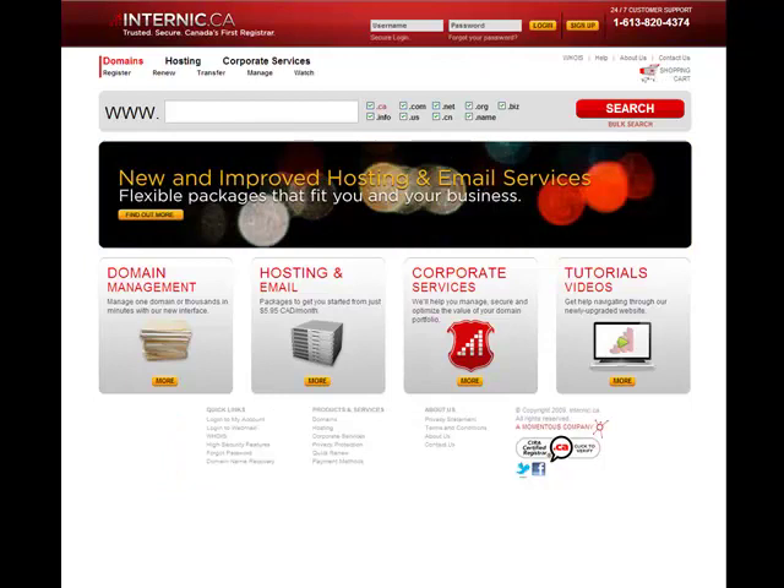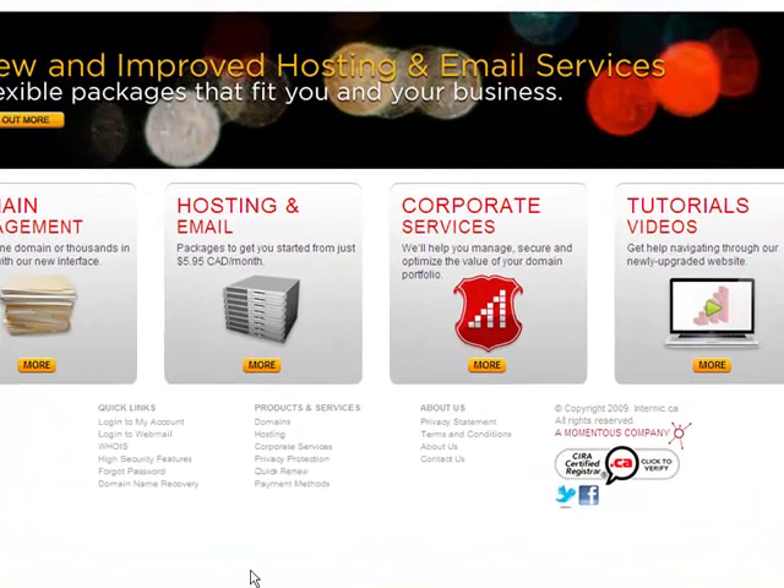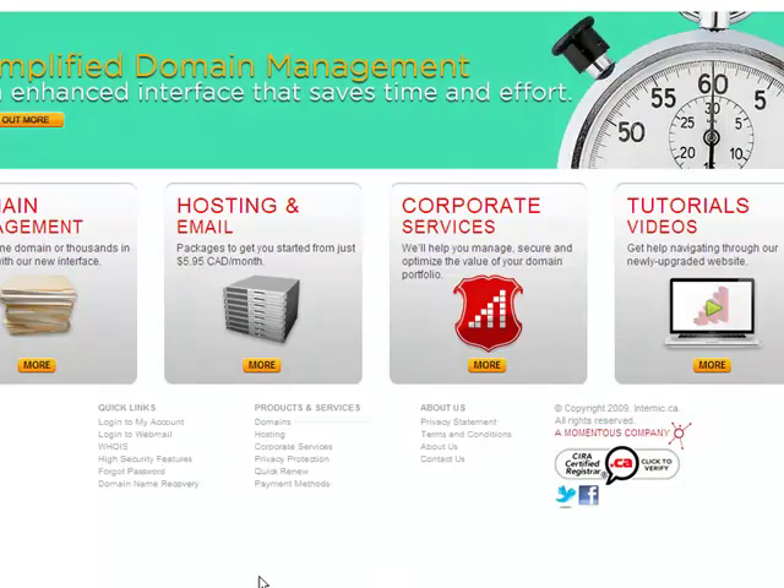You may also notice that we have a new footer area. All of these links are geared to provide you with easy access to all of the information you may need to reference at any given time on our website. We've got our Quick Links area, Products and Services,